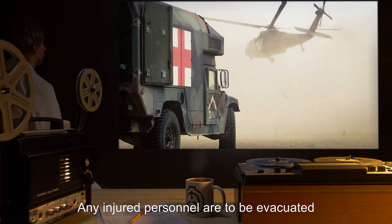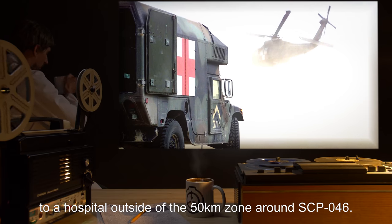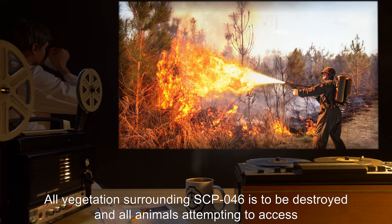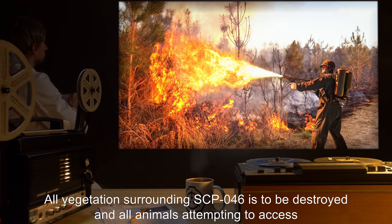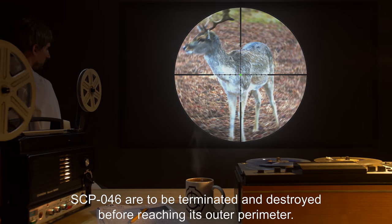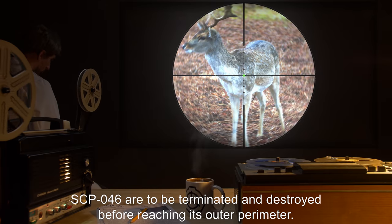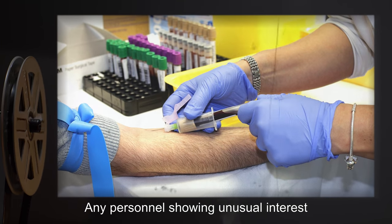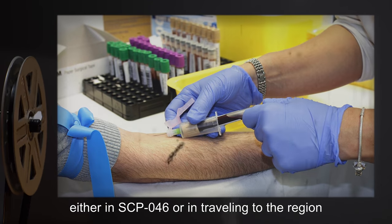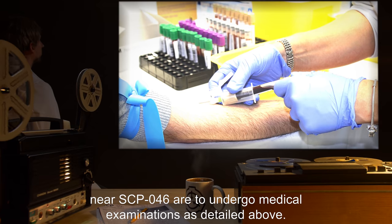Any injured personnel are to be evacuated to a hospital outside of the 50-kilometer zone around SCP-046. All vegetation surrounding SCP-046 is to be destroyed, and all animals attempting to access SCP-046 are to be terminated and destroyed before reaching its outer perimeter. Any personnel showing unusual interest either in SCP-046 or in traveling to the region near SCP-046 are to undergo medical examinations as detailed above.